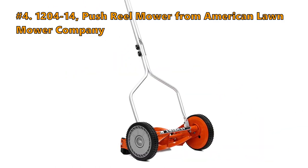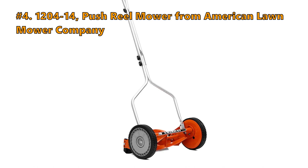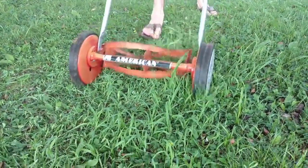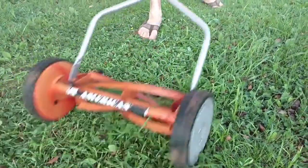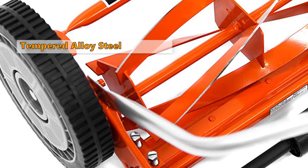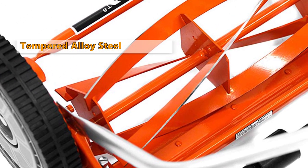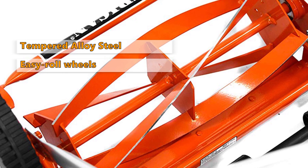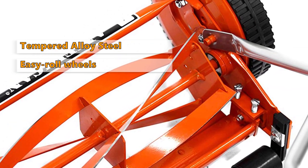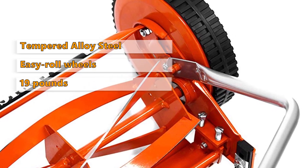Number 4: the 1204-14 Push Reel Mower from the American Lawn Mower Company. This deluxe hand reel mower is ideal for most turf grasses. It provides a clean, precise, scissor-like cut with rear grass deflection. Tempered alloy steel reel and bed knife blade make it last for a long time. Smooth spinning blades, easy roll wheels, and height adjustability make it easy to push. It is lightweight at only 19 pounds.